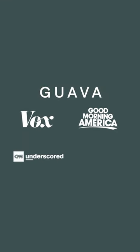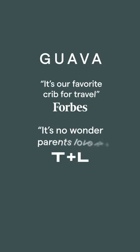Guava Family has been featured in Vox, Good Morning America, CNN, Condé Nast Traveler, and others.